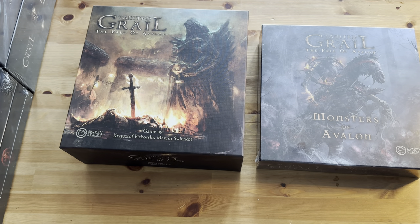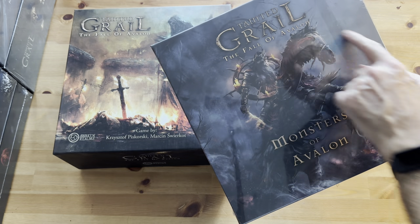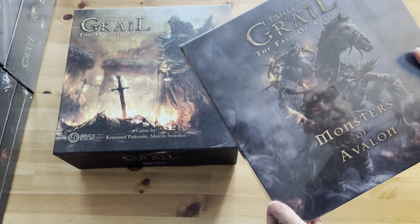Welcome back everyone to Pontos Fathom Hobbies. This is our unboxing review of Tainted Grail: Fall of Avalon, Monsters of Avalon from Awakened Realms.